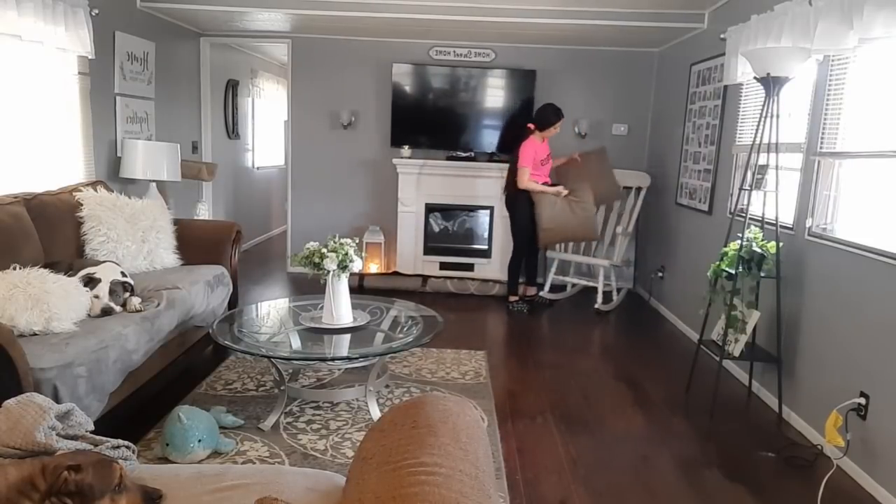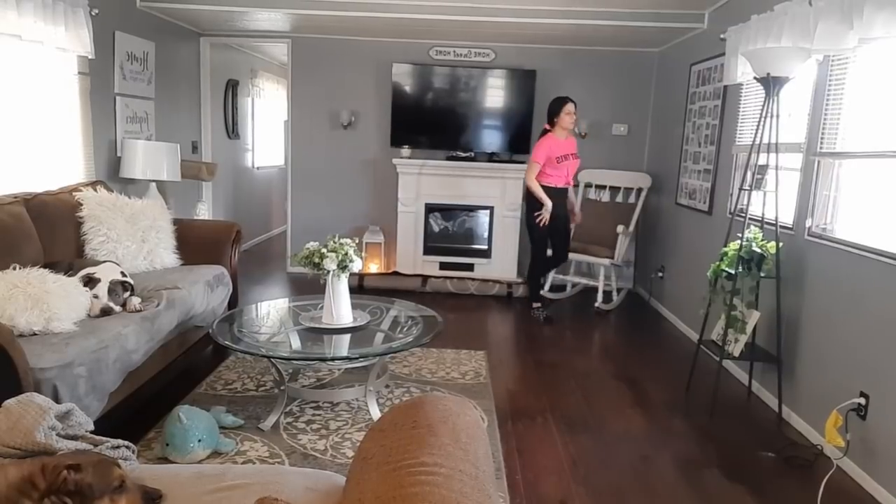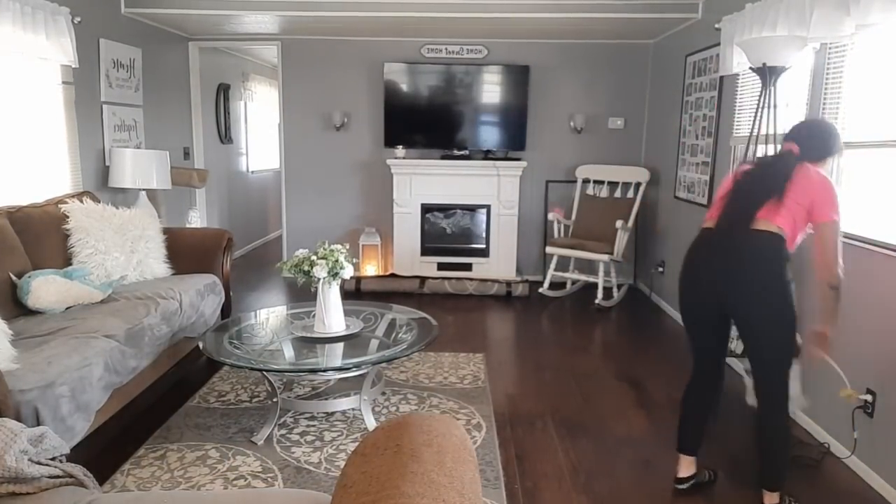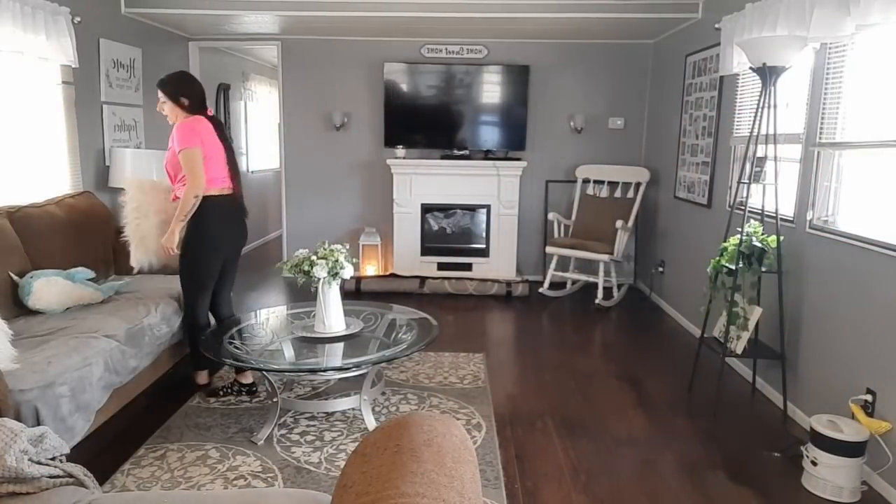I'm just going to start picking some things up around here. This is where my husband sits and plays his game, so I was just fixing the cushions on there and straightening up the couches.